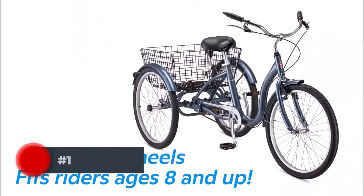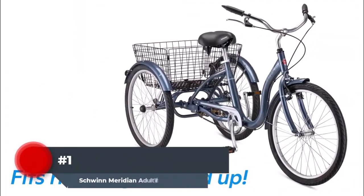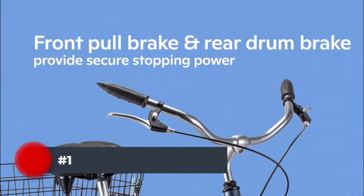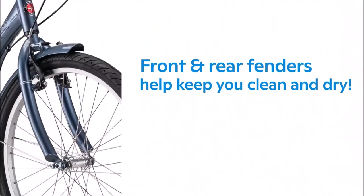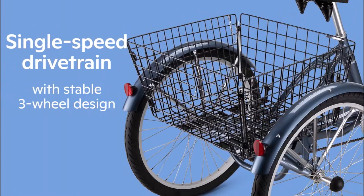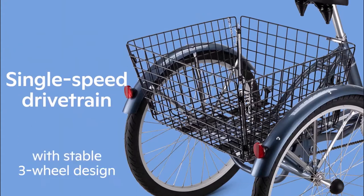Number 1. In terms of style and dependability, Schwinn bicycles have always been the buzz of the town. One of the greatest electric tricycles for grown-ups that is also reasonably priced is the Schwinn Meridian. The 26-inch wheels and extremely comfy ride it offers the users are also great quality.